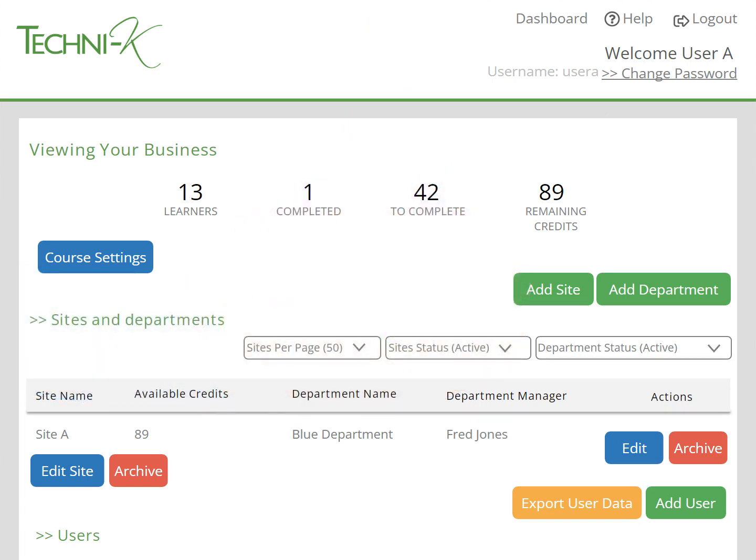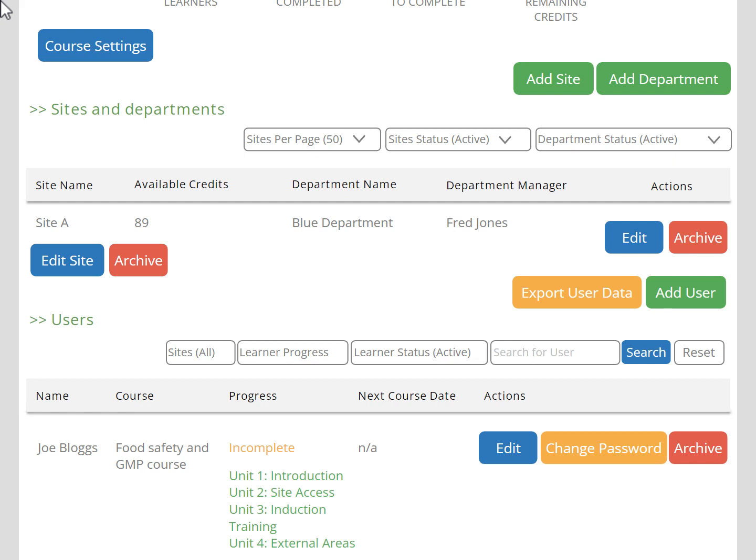Credits can be purchased through the website with a credit card, or we can invoice you — it's totally up to you. The credits don't expire, and they're not used until a learner starts the course. This means you can put as many learners onto your training dashboard as you like and it won't cost you anything. It also means that you don't lose credits where learners leave before they've started a course.